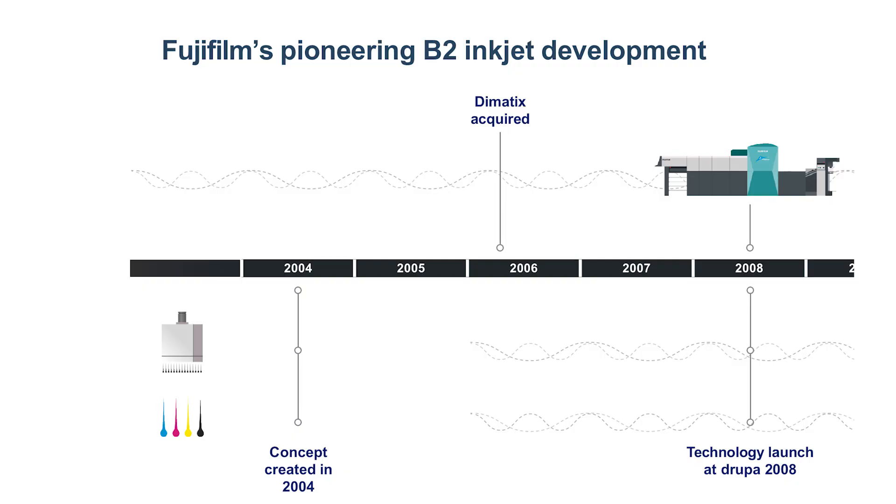Let's have a look at our history of the Digital Press. Since 2004, we created the concept of how we can develop the Digital Press into the graphic art market. After this, we decided to acquire Fujifilm Dimatix, the head manufacturer — it's kind of the core technology of the Digital Press equipment. Based on this, we launched the product at Drupa 2008.